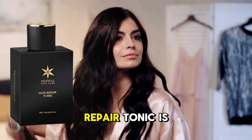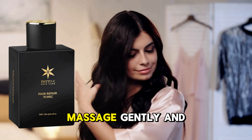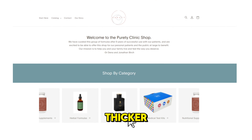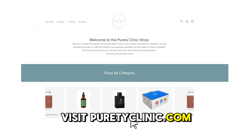Fido C Hair Repair Tonic is easy to use. Simply spray onto your scalp, massage gently, and let it work its magic. Consistent use will leave your hair feeling thicker, stronger, and healthier. Visit pure2clinic.com to learn more.